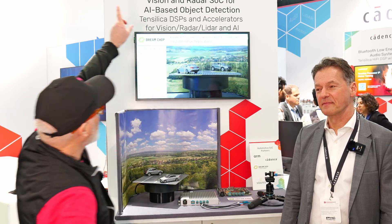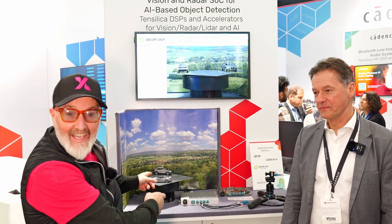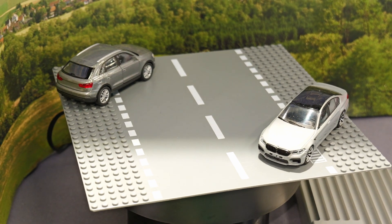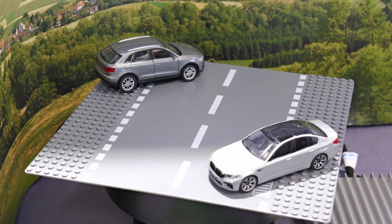Hello IPXers, we are at the Cadence booth with DreamChip. We've got models again — remember last year we did it with their wonderful BMWs, go back to that reference on our video. But we've got an update about what they've been doing. Tell us about what you're doing and what you're showing at Embedded World 2025.